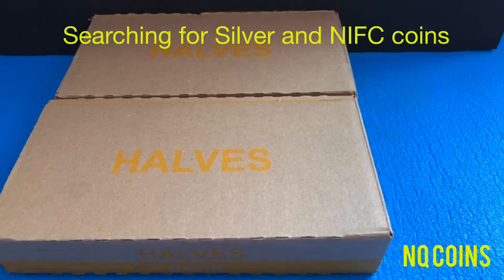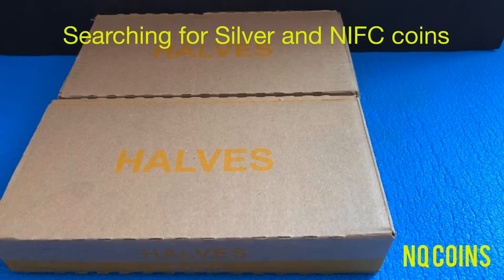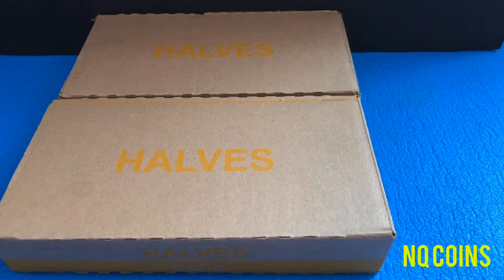Hello everyone! Welcome back to NQ Coins channel with another video. I have two boxes of half dollar coins and today we are hunting for silver and NIFC coins. Let us get started.